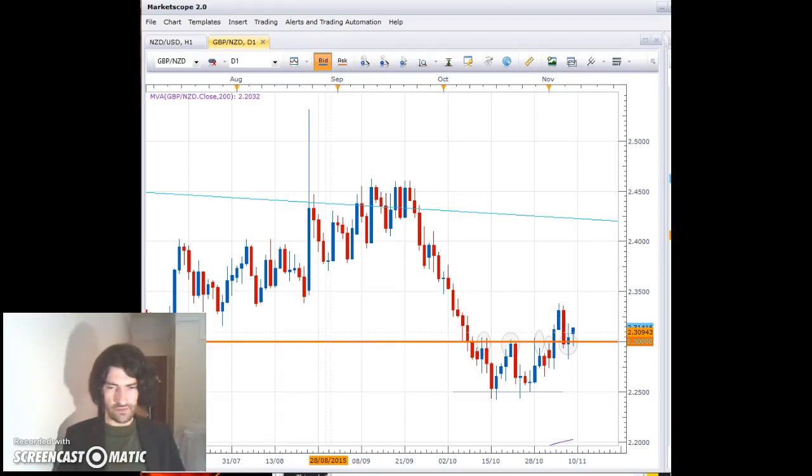Hello traders, welcome to FreeFX. Today is Monday the 9th of November 2015 and we start today by looking at what is my chief pair, which is the British Pound New Zealand Dollar.